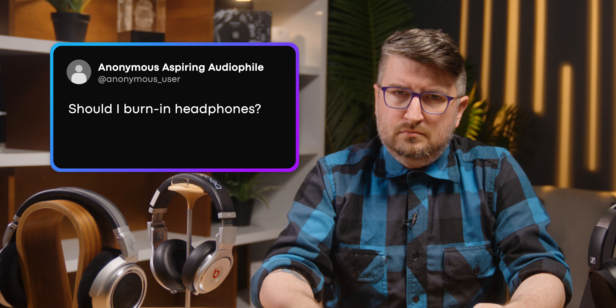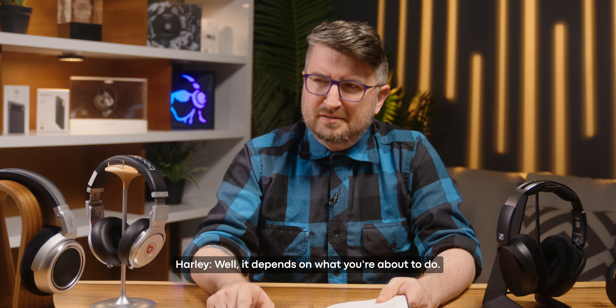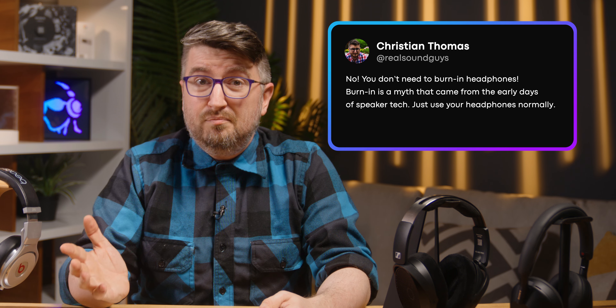Should I burn in headphones? So this is a persistent myth in the audiophile community, and it's one that has been an extremely annoying one. The original myth of burn-in came from older speaker designs that had stiffer baffles and sometimes needed to be used a little bit before they were more flexible. That's not the case with headphones. Anything that happens to those speaker units inside the headphones — if there's a material change — that's a break. That is a bad thing. Your headphone performance will not get better; it will get worse, it will add distortion. You do not need to burn in your headphones. Don't do it. Just listen to them like a normal person.